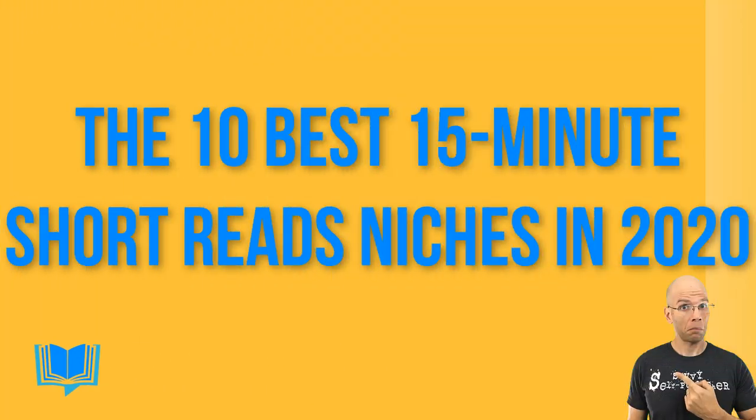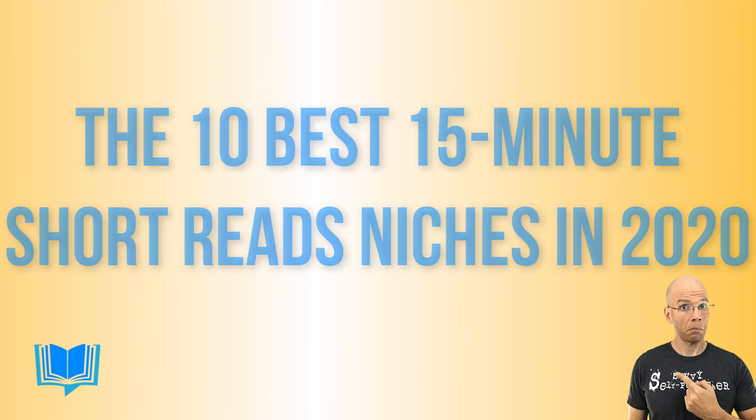Keep in mind that these niches are going to ebb and flow throughout the year. Amazon sometimes subtracts categories and sometimes adds to them — it's always changing over there. Let's talk about the 10 best 15-minute short reads niches in 2020. I organized them in logical order from hardest to easiest to break into, but bear in mind that just because it's easy doesn't necessarily mean it's going to be worth it.